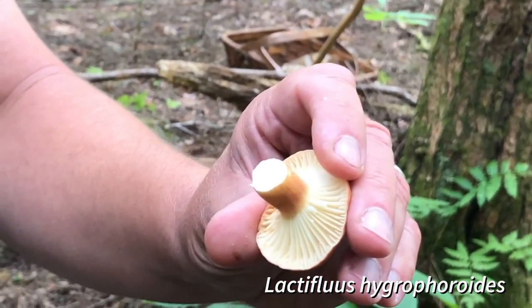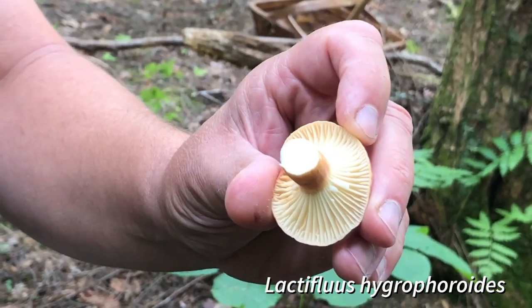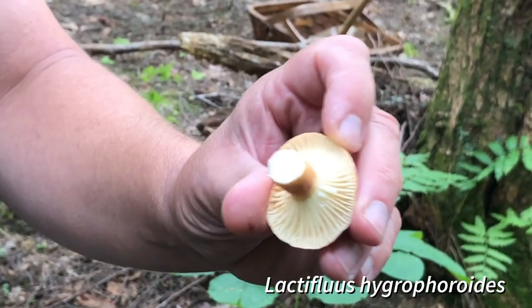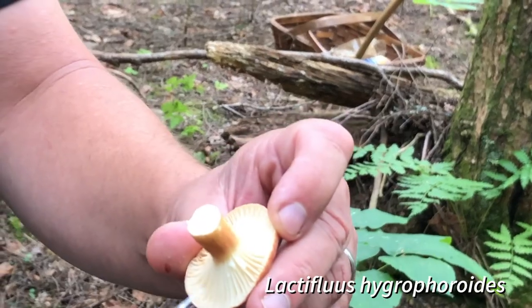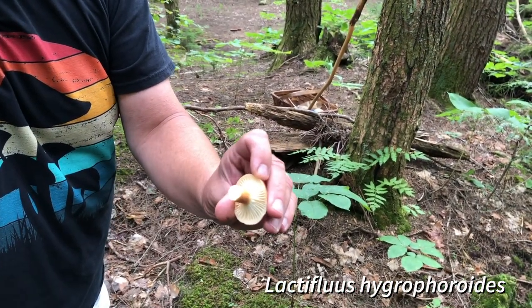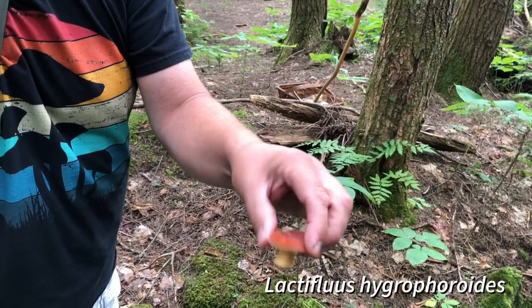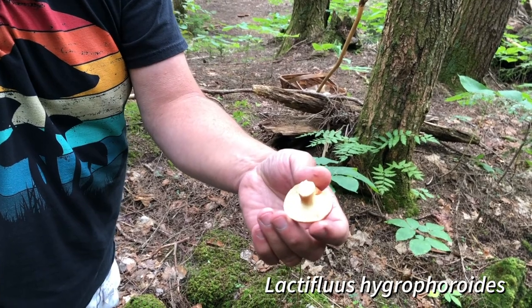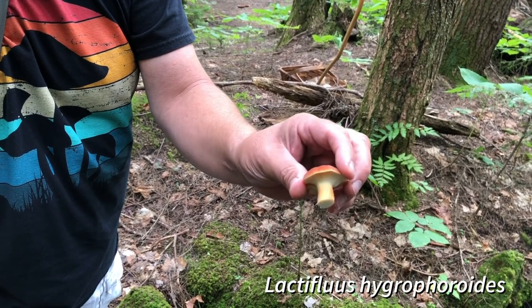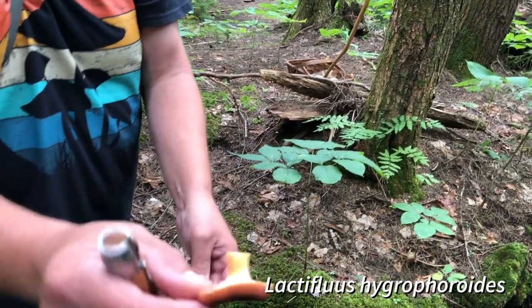This is one of three good edible orange Lactarius or Lactifluus. It's Hygrophoroides, but there's also one called Volimus whose gills are much closer together and tend to stain brown, and then there's a third one, Corrugis. We might find them all by the end of the walk. It's a good time of year for milk mushrooms in midsummer — they are good edibles with a very crunchy texture. I'm going to throw this one in the basket.